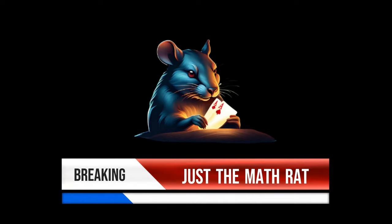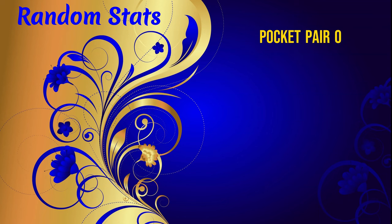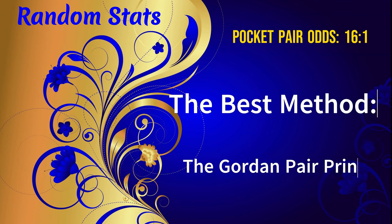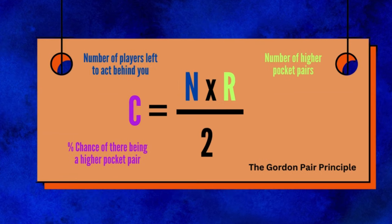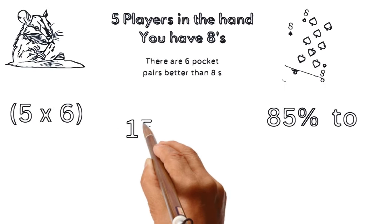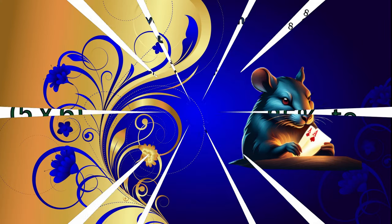We interrupt our hand analysis to bring you some exciting poker math. According to Poker Bank, you will be dealt a random pocket pair once in about every 16 hands, or roughly 16 to 1. The best way to calculate the probability that other players hold a larger pocket pair is the Gordon Pair Principle, named after Phil Gordon. Multiply the number of players left to act by the number of higher pocket pairs than yours, then divide by 2. The formula: C = N × R ÷ 2, where C is the percent chance an opponent has a higher pocket pair, N is players left to act, and R is the number of higher pairs. With 5 players left holding pocket eights, 5 × 6 ÷ 2 = 15%, meaning there's an 85% chance your hand is good — until it's not. That's poker, folks.